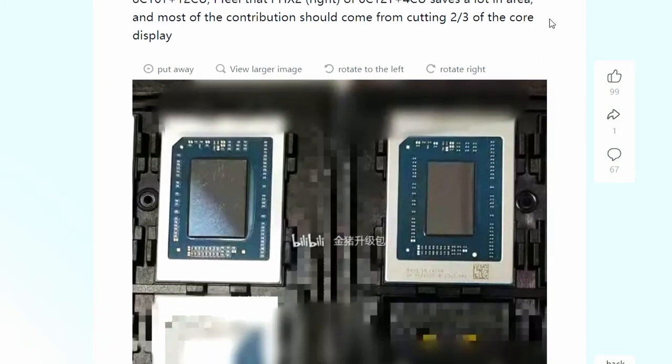From the Bilibili forum, we have the first appearance of the Phoenix 2 APU. Comparing side by side: the Phoenix 1 on the left features 8 cores, 16 threads, and 12 CUs of RDNA 3 integrated graphics. The Phoenix 2 on the right has 6 cores, 12 threads, and 4 CUs of RDNA 3 iGPU. The Phoenix 2 die is visibly smaller, taking up noticeably less area.